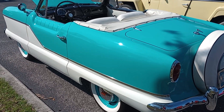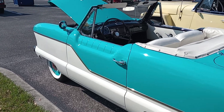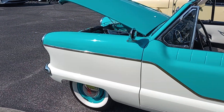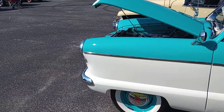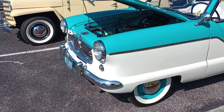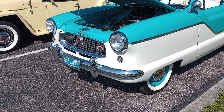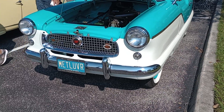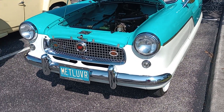Metropolitan fans, this is Gauze Garage coming to you from Punta Gorda, Florida Cars and Coffee on this beautiful Saturday morning. This is the first time I've ever featured a Metropolitan on the channel. You are looking at an exquisite Metropolitan, and as you can see on the front license plate, they are indeed a Met lover.